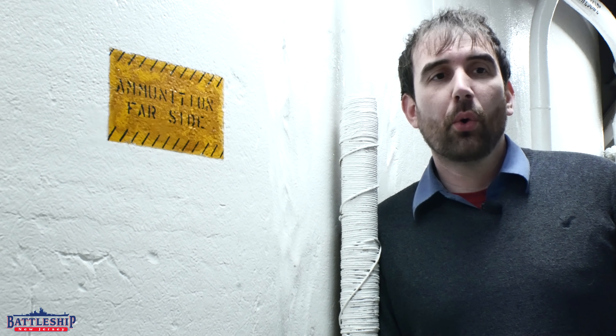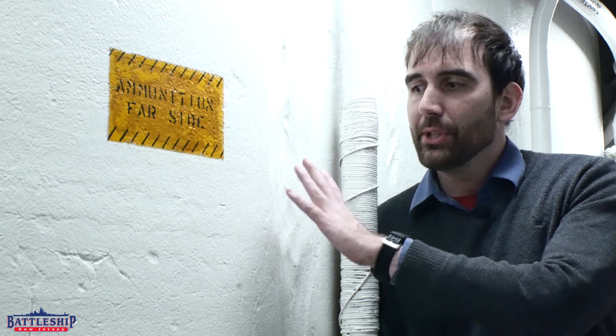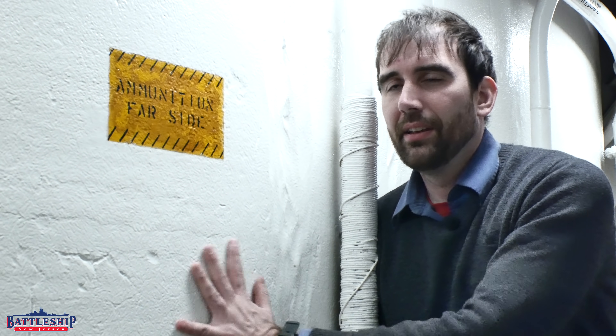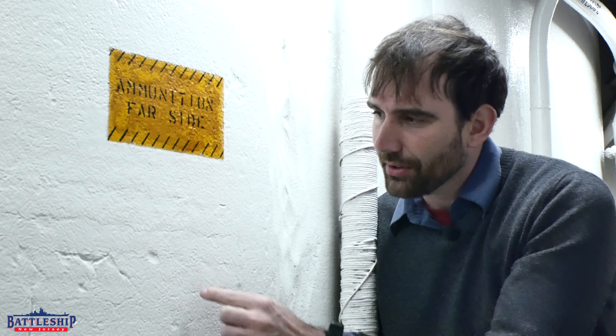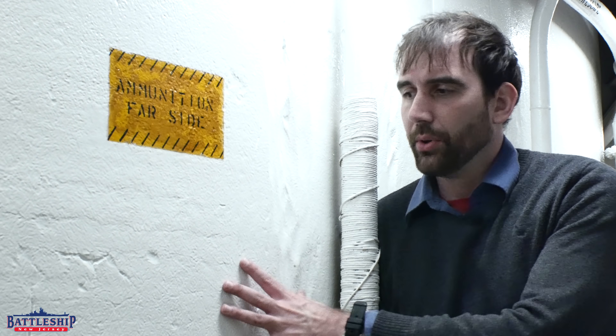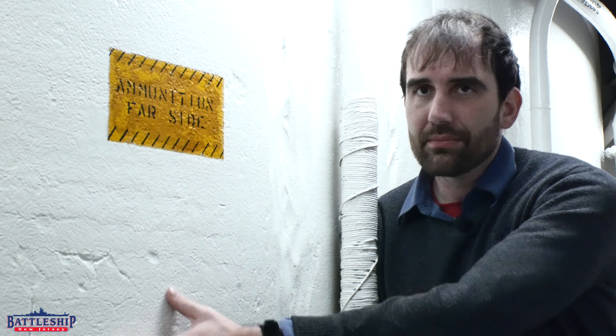One cool feature you can see in cast armor that hasn't been machined is you get these little line patterns in it. I believe that's from the damp asbestos cloth they would have covered it with — you can see the individual fibers outlined in the casting. You can always tell which armor has been cast instead of machined because of those striations.